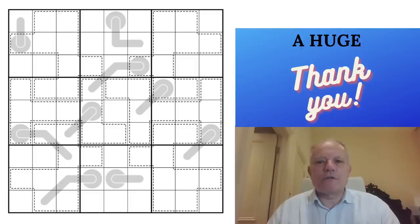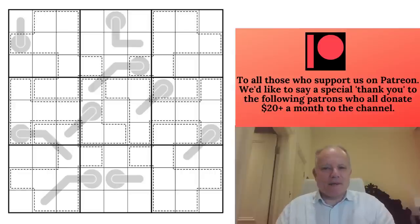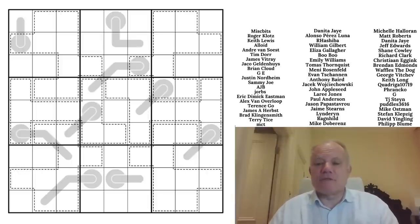Hello, welcome back to Cracking the Cryptic. Today's puzzle is called 'Mosaic' by Suspicious Door — a name I don't know at all. I think it's a debut on the channel for Suspicious Door. We've got a thermo and some killer cages without any numbers in them.